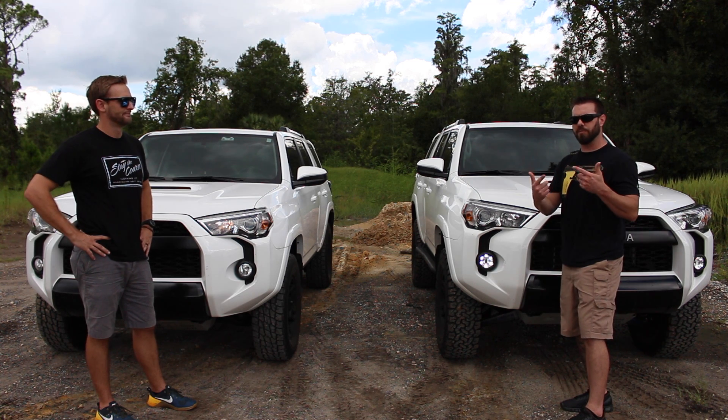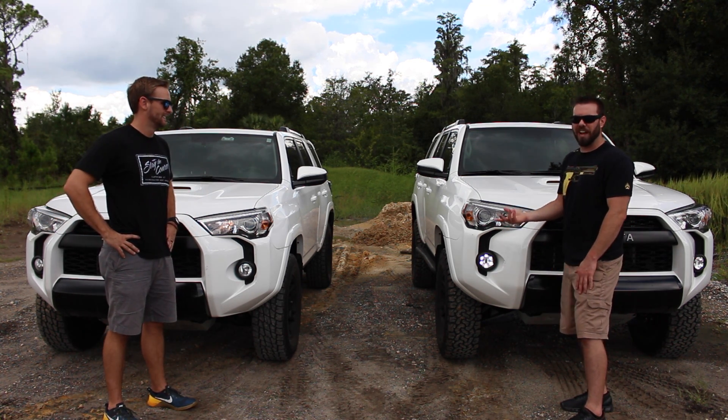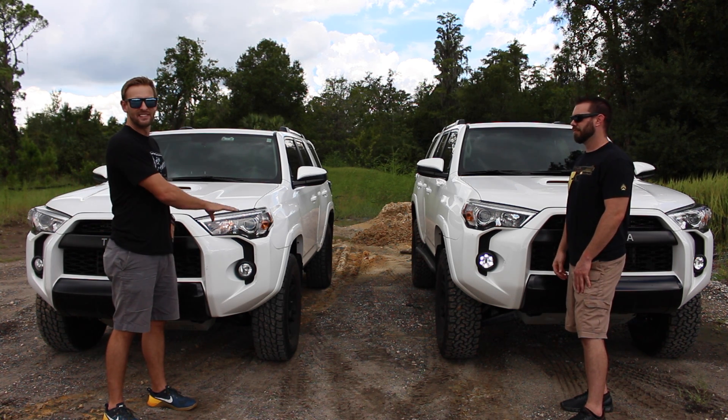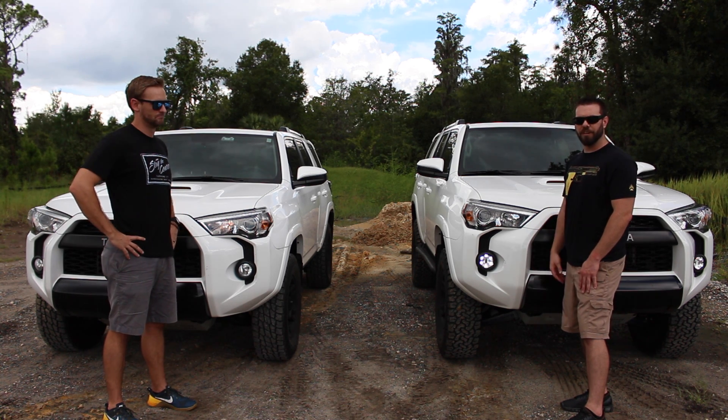Everyone wants to be cool — that's why we do this. We're going to Photoshop dirt in here because this isn't even real what you're seeing.